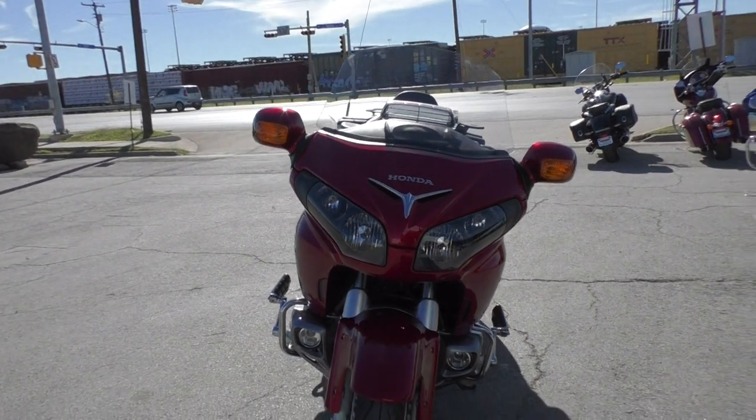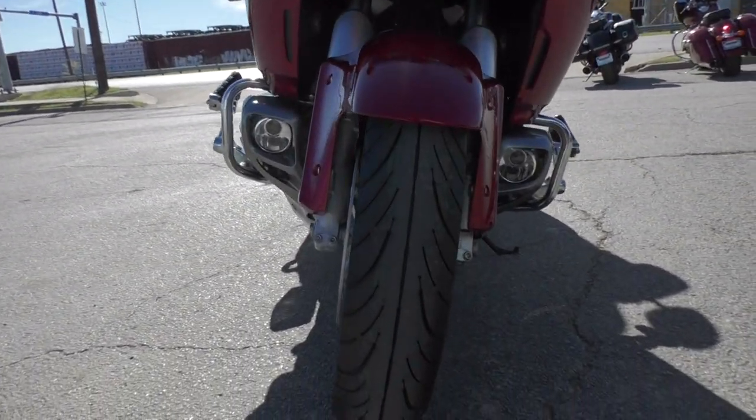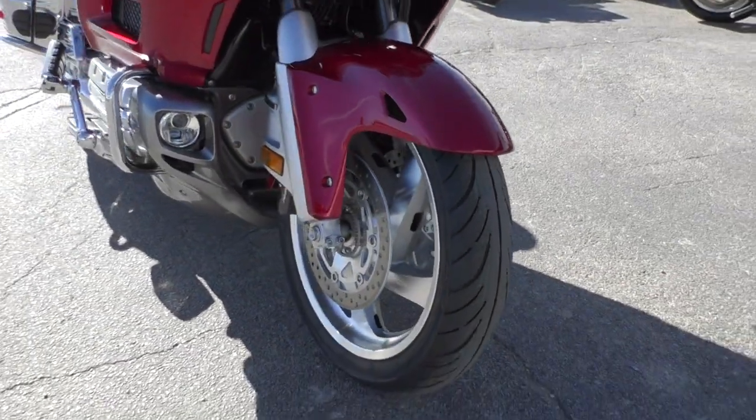It's very normal for them to go over a hundred thousand miles easily. We put a brand new tire on the front, and this one's got the dual disc brakes with ABS.